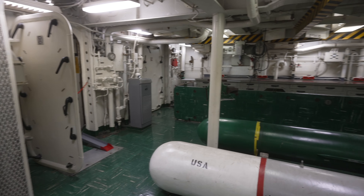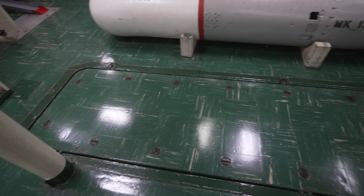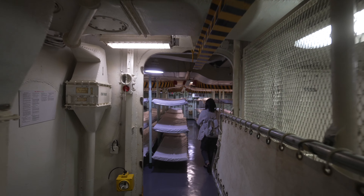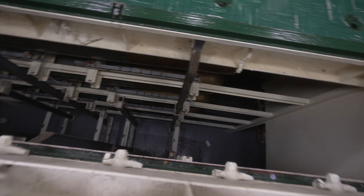This is one of the torpedo ready rooms, and this is probably where they come up through the floor — this one goes right through somebody's bedroom. This dark room is an elevator, so you'd put the torpedo up there and it would take it up to the flight deck. And looking straight down, it's quite a ways down to the torpedo storage magazine.